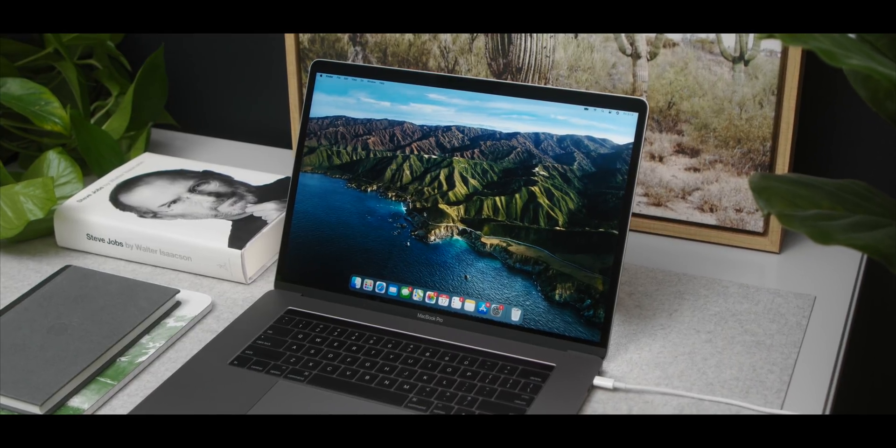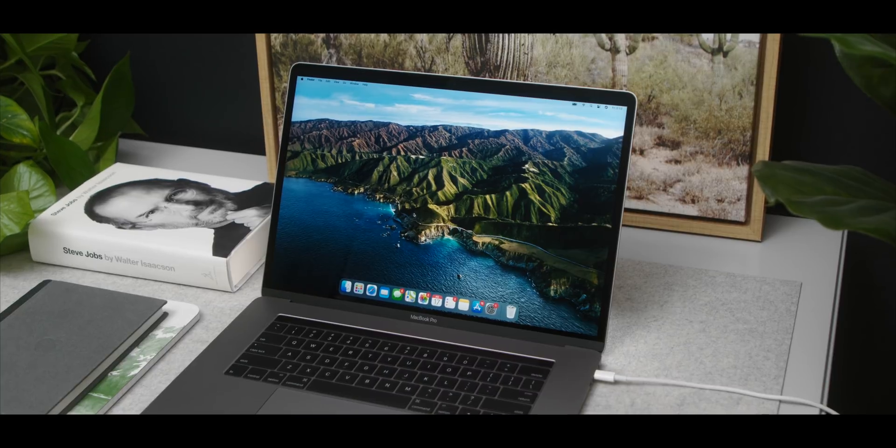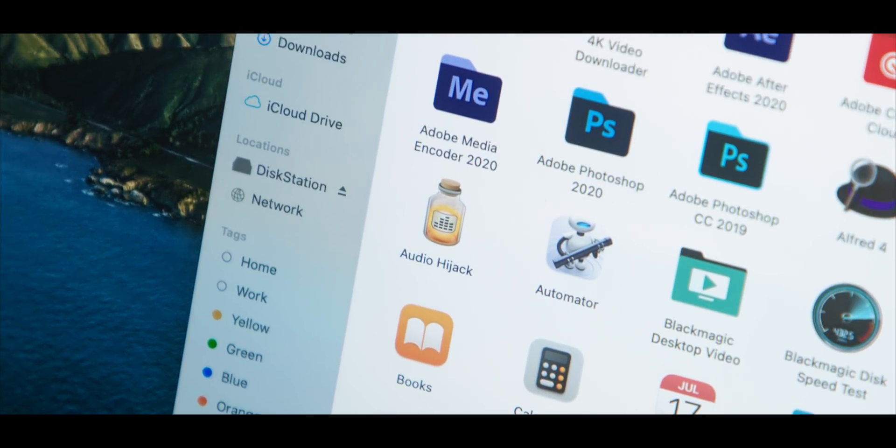By now you've probably seen everything Big Sur has to offer, and honestly there's really not that much from a feature standpoint. Except for probably the biggest thing, which is the new design — a complete redesign we haven't seen in a really long time. Everything you could do before you can still do now; it just looks different. But that's still a pretty big change. It definitely has a more iOS and iPadOS look to it.